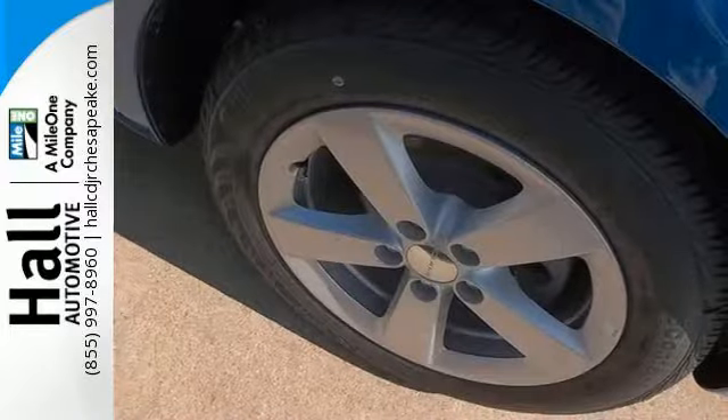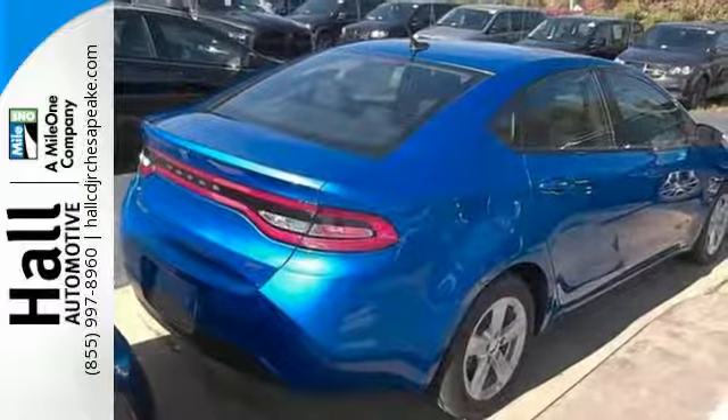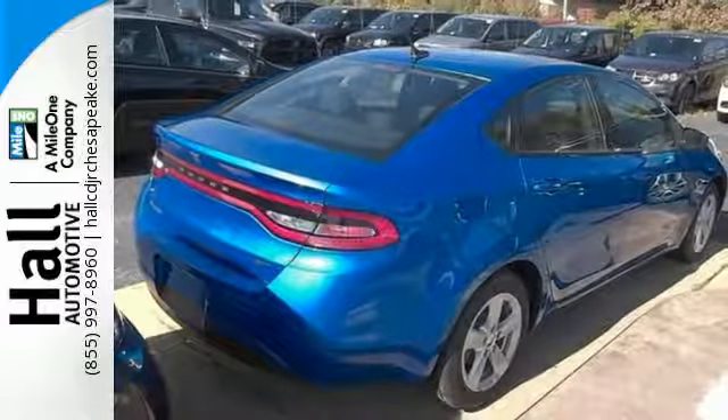Carry over this Dart's good looks into the night with its LED tail lamps. With electronic stability control, Uconnect audio, and 10 standard airbags, all your needs are covered.